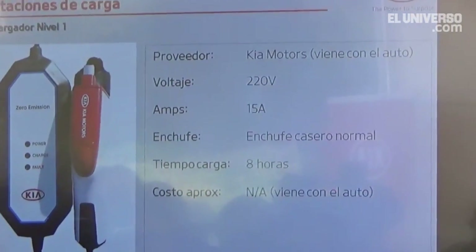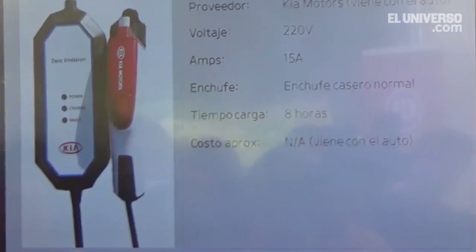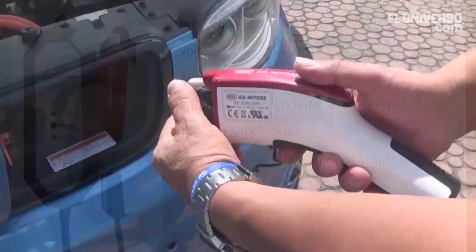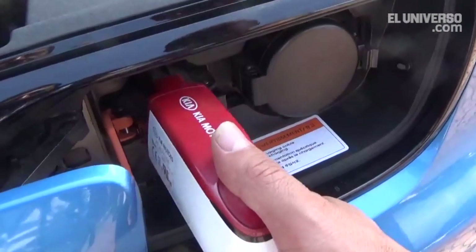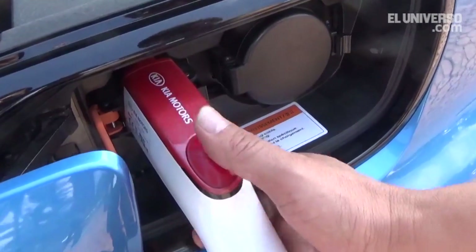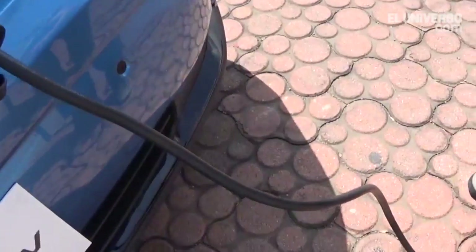We want to show you how the standard charge works. The standard is like the one shown in the photograph: 220 volts, 15 amperes. The vehicle comes standard with the charger, which you connect at 220 volts.